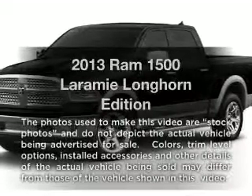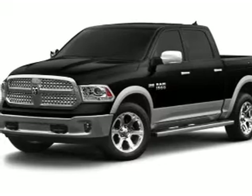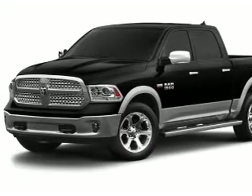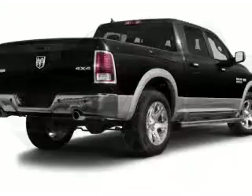Introducing the 2013 — this is the set of wheels you've been looking for. With a powerful eight cylinder engine, the powertrain includes rear wheel drive connected to a smooth shifting six-speed automatic transmission.